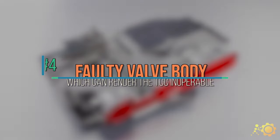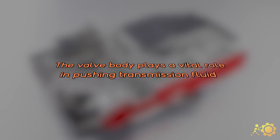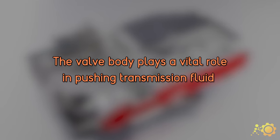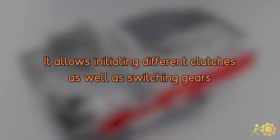Cause number four: faulty valve body, which can render the torque converter unusable. The valve body plays a vital role in the torque converter. It interacts with the solenoid to push transmission fluid to initiate different clutches and switch gears.